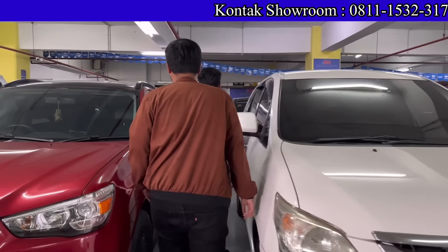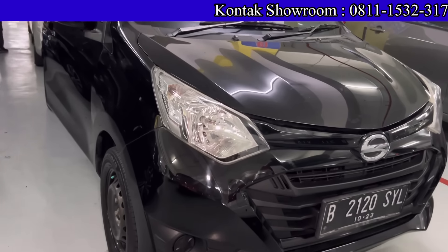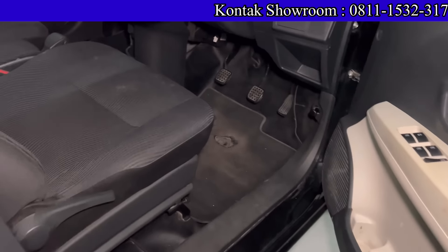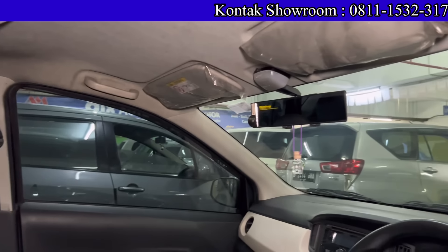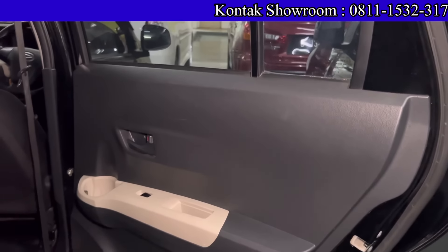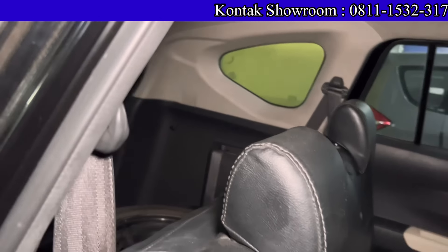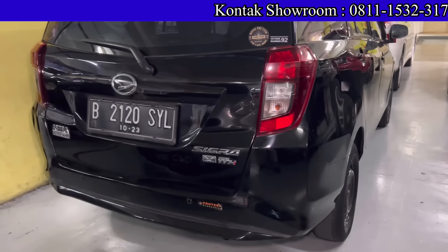Di belakang Kijang Innova ada Daihatsu Sigra 2018 tipe MX, manual, 1200 cc — mobil 3 baris yang irit. Kilometernya 100 ribuan. Harganya 110 juta. Kalau kredit tanpa DP, angsuran 3,3 juta per bulan selama 4 tahun — cuma 110 ribu per hari. Pajak paling 2 jutaan. Dibantu sampai approve.